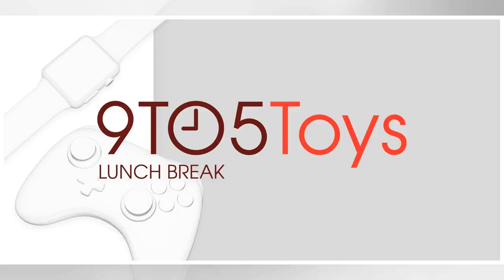Keep up with the best gear and deals on the web by signing up for the 9to5Toys newsletter. Also be sure to check us out on Twitter, RSS feed, Facebook, Google, and Safari push notifications.